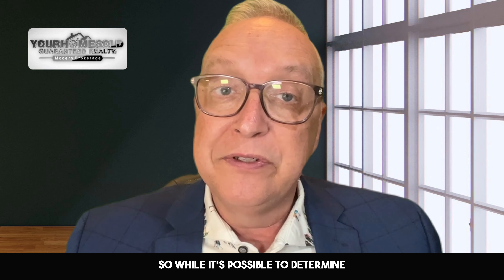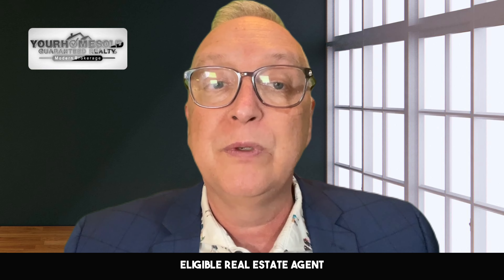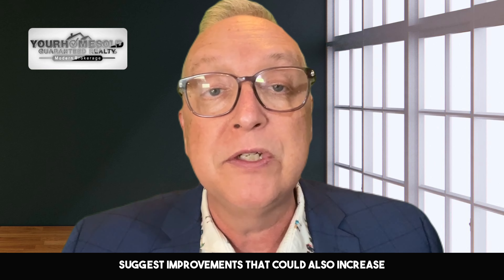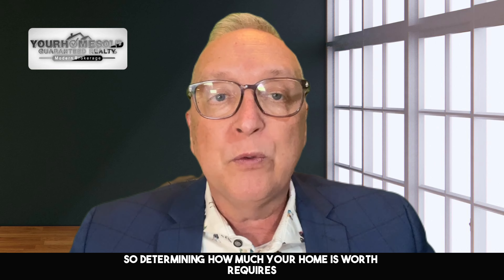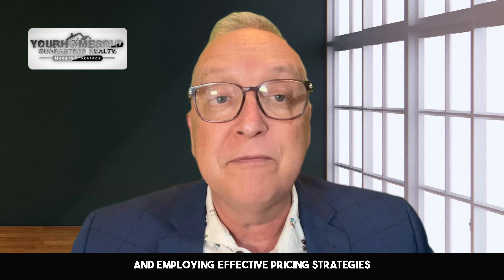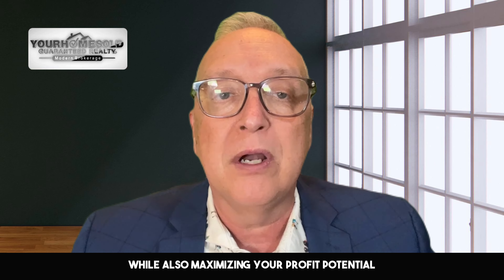While it's possible to determine how much your home is worth on your own, working with a real estate professional can provide valuable insight and expertise. A knowledgeable real estate agent can help you understand local market conditions, provide a comparative market analysis, suggest improvements that could increase your home's value, and guide you through the entire pricing process. Determining how much your home is worth requires careful consideration of several factors, including local market conditions and the unique features of your property. By understanding these factors and employing effective pricing strategies, you can set a competitive price that will attract buyers while also maximizing your profit potential.